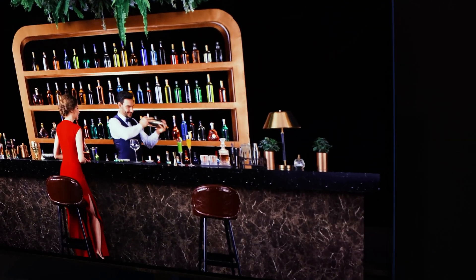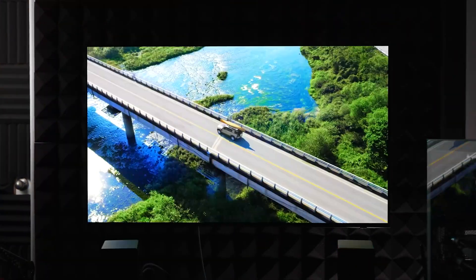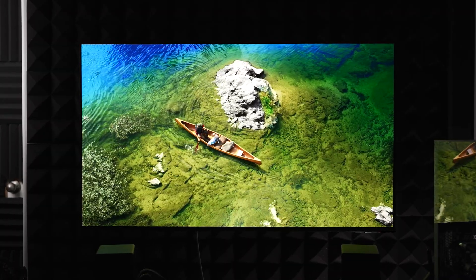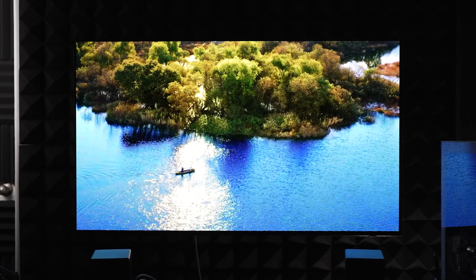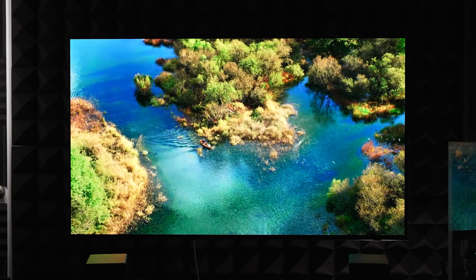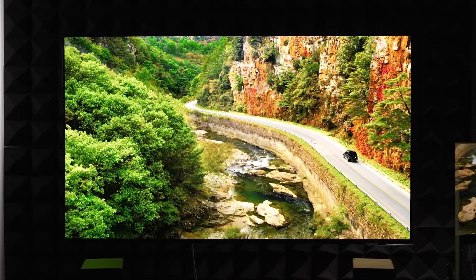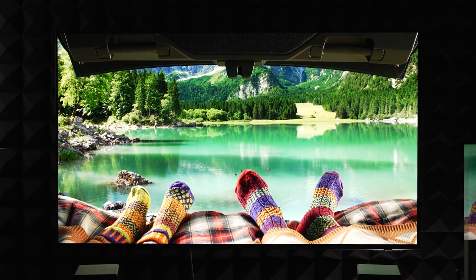Now, four times brightness may not be achievable or even desirable if it means you will still have to worry about burning. But let's say we cut the voltage nearly in half and increase the brightness by around 50%. This is a scenario which is far more likely, and in the case of a flagship display like the S95C, this means we could be talking around 450 nits of full-screen brightness and around 3,000 nits of peak brightness.